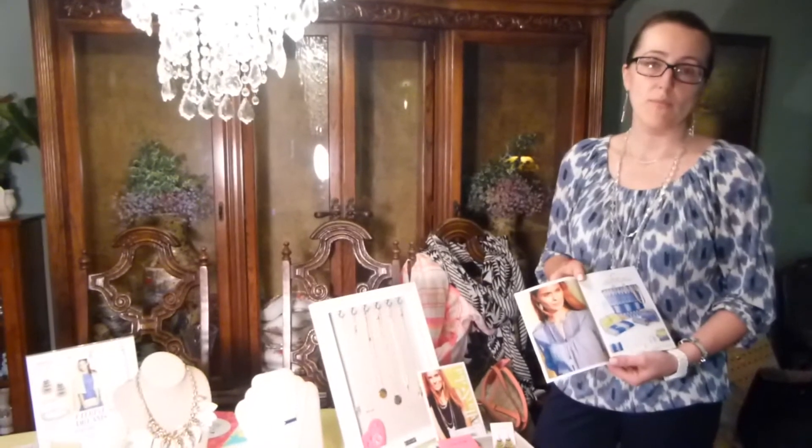Welcome to Stella & Dot, a company that makes accessories and jewelry for women by women. We have a wonderful model that allows you to shop in the comfort of your home. We call it social shopping.